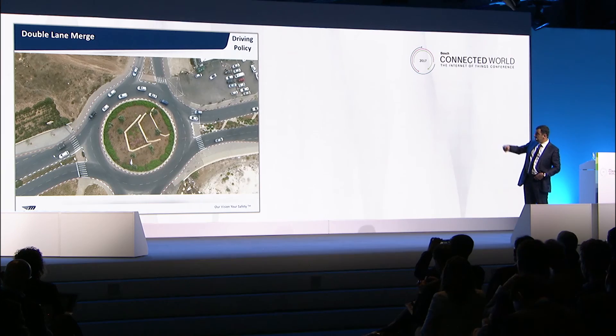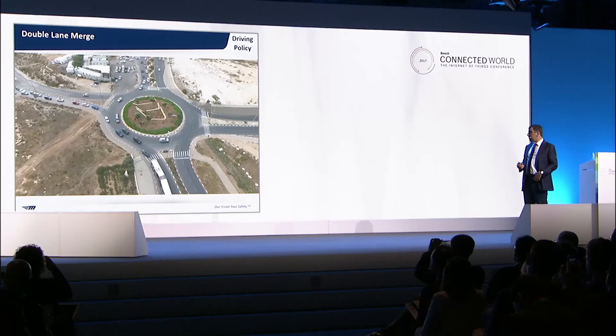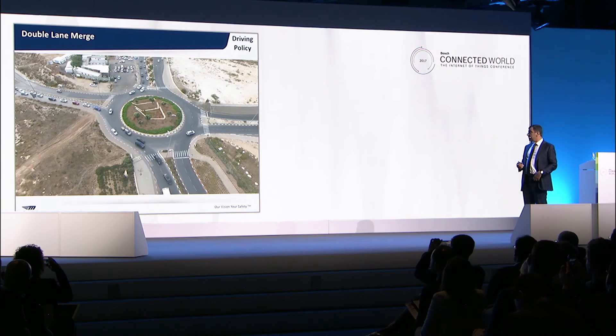What you see on the left-hand side is a double merge. Here's the first thing: these two cars are in a deadlock. We don't have audio, so we don't know what happened between these two drivers.